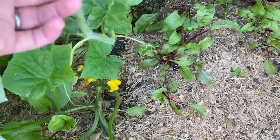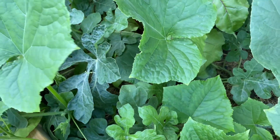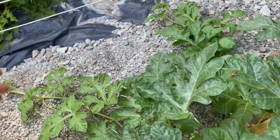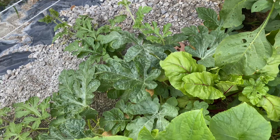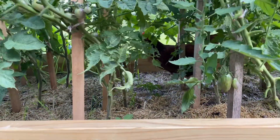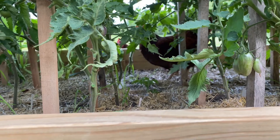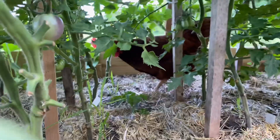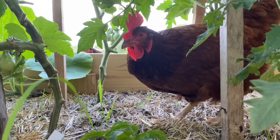My vining plants here are doing quite well — they're vining right out and I'm hoping I'm going to get some watermelons this year. And this is what I have to deal with — what are you doing? If you're eating cornworms, that's okay. But if you're not, please get out.